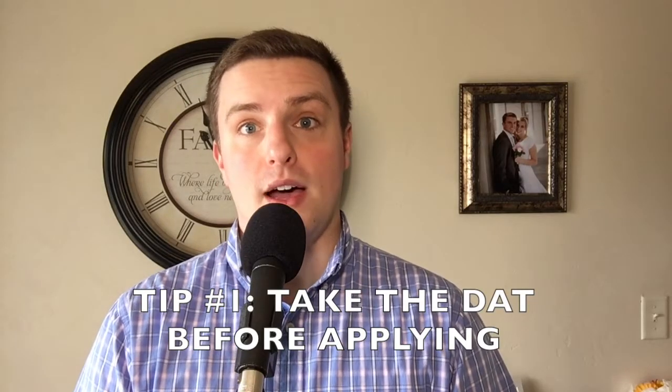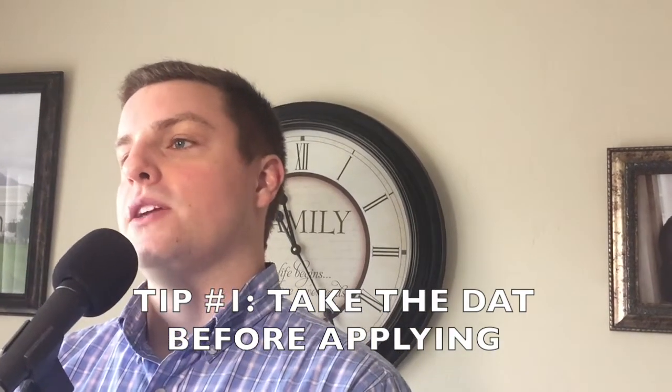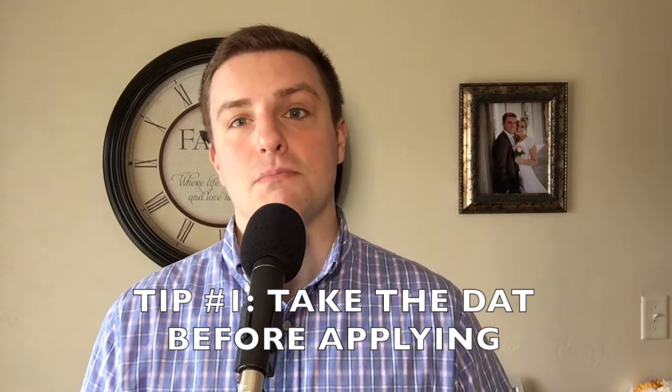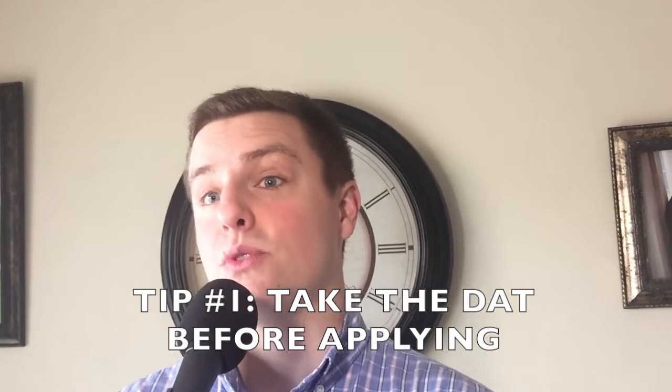Tip number one: you need to take the DAT before you apply. The application service does allow students to take the DAT after their application is finished, but if you don't have your final score after your application is submitted, the schools you apply to won't look at your application until it's recorded.